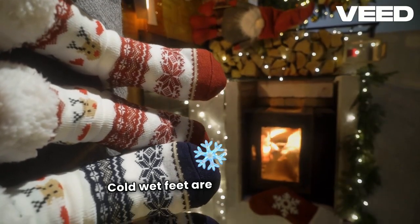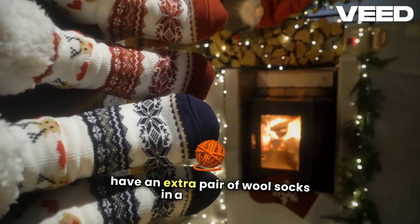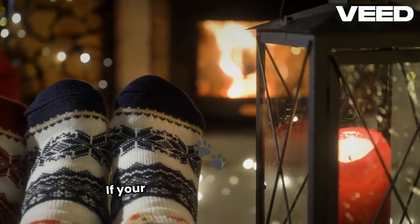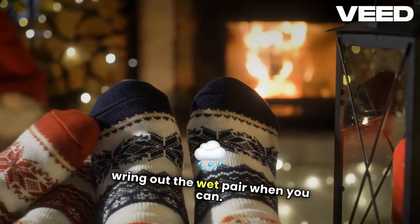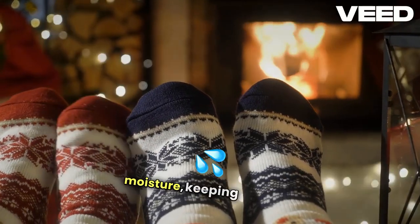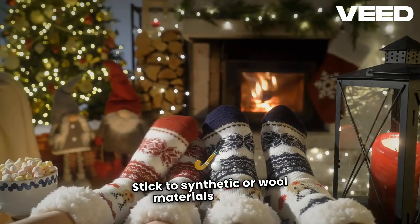Cold, wet feet are a quick route to trench foot, so have an extra pair of wool socks in a sealed bag. If your feet get wet, change socks and wring out the wet pair when you can. Don't wear cotton — it retains moisture, keeping you cold. Stick to synthetic or wool materials instead.